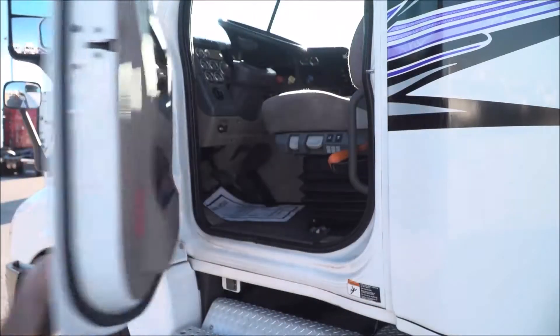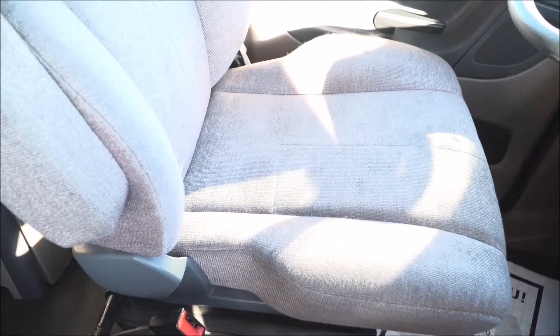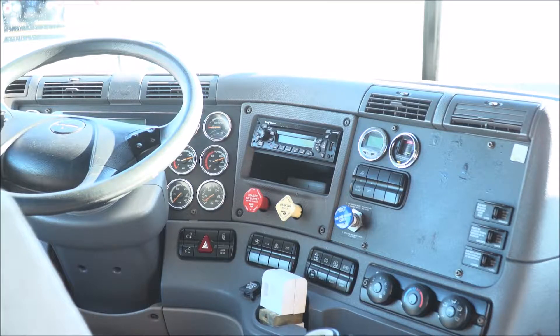Let's talk about the interior that's loaded up with extras. Air ride driver's seat for ultimate comfort on the long haul, power windows and mirrors, AM-FM CD player, and lots of storage.